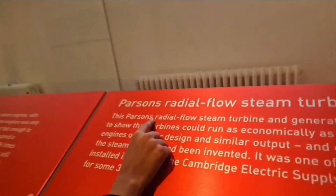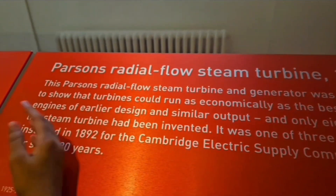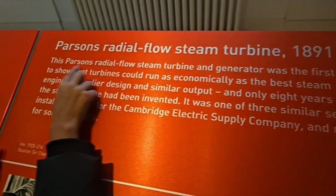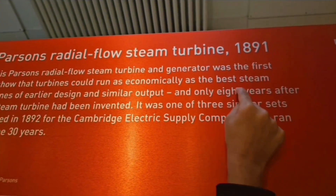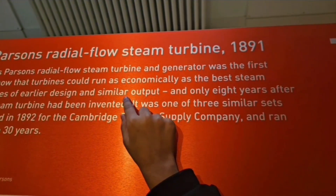The engine? Well, let's find out. There's a Parsons radio-flow steam turbine. I think it is an engine. This Parsons radio-flow steam turbine and generator was the first to show that a turbine could run as economically as the best steam engine of its time.